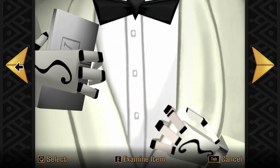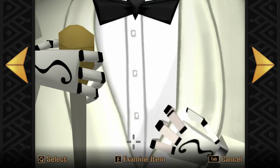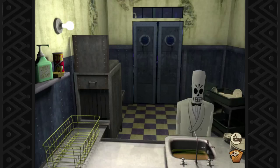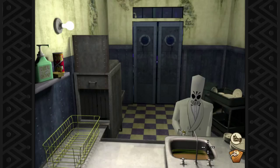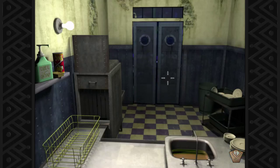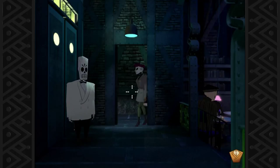This looks like the dropper — looks like a turkey baster. It's empty. Alright, that's what I was thinking. So let's put that in our pocket and let's go to knock Naranja out.